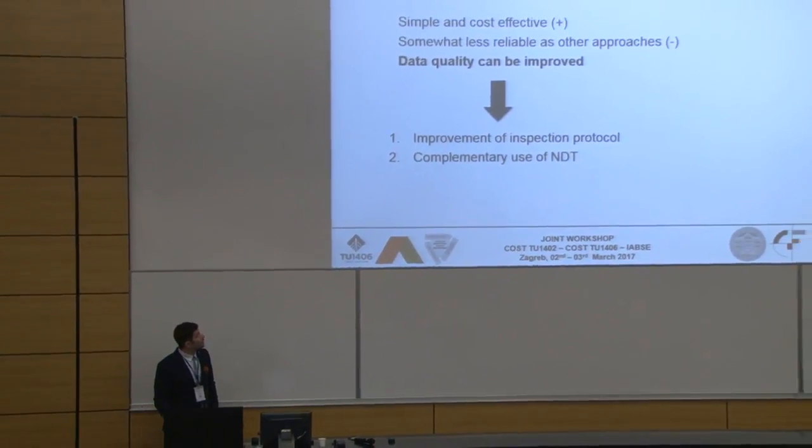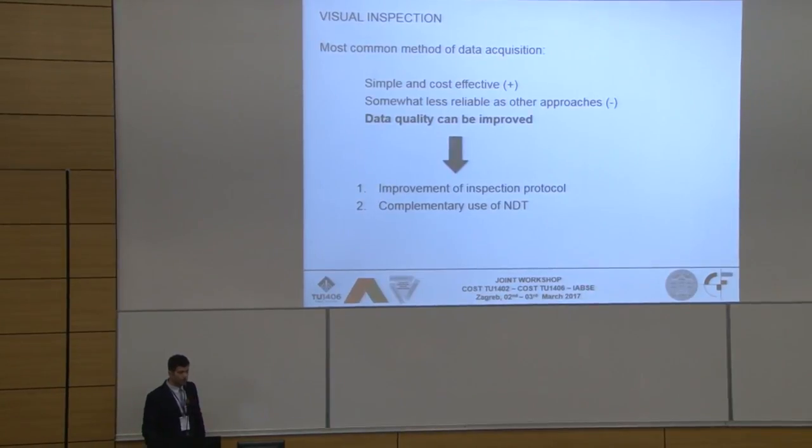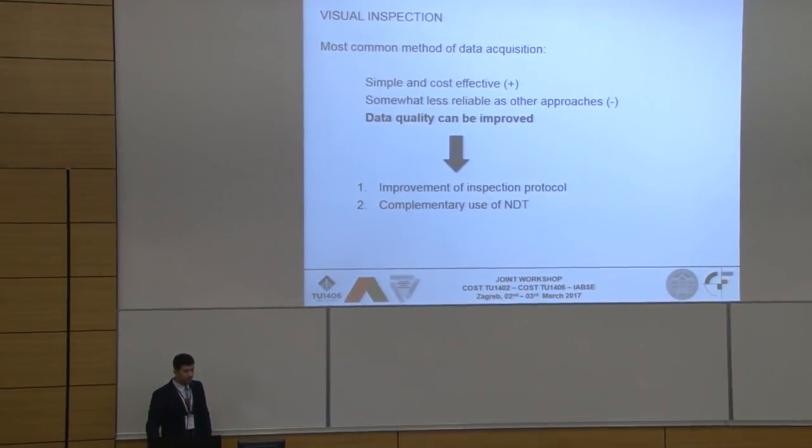Visual inspections are very simple and cost-effective on the plus side. On the other hand, they are somewhat less reliable than all other approaches. Fortunately, data quality can be improved by improvement of existing inspection protocols and complementary use of non-destructive tests.